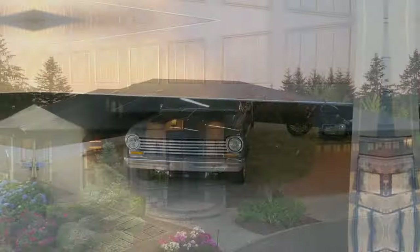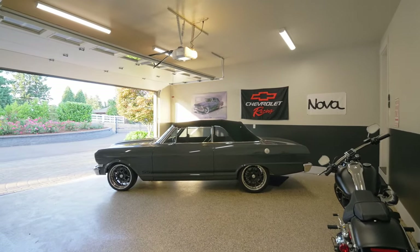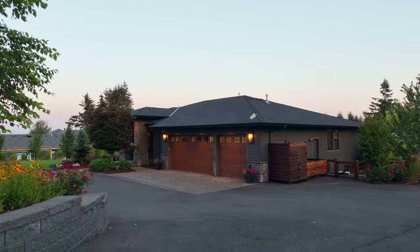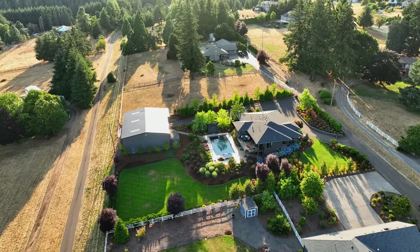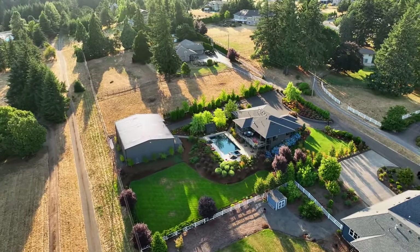Additional highlights include a three-car finished garage with an EV charger, an RV station, and even a designated area for your canine companion. Discover unparalleled comfort and luxury — a true entertainer's dream, offering an extraordinary lifestyle. It's all here ready for you to call home.